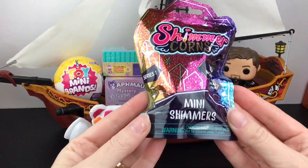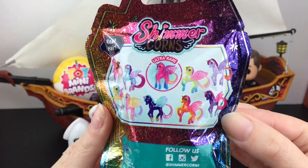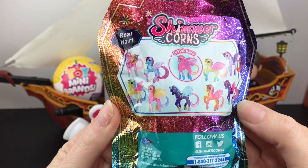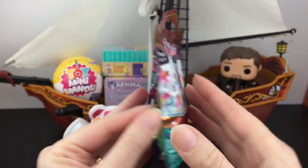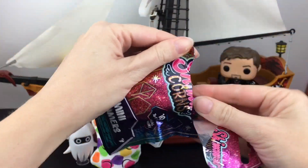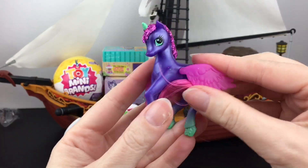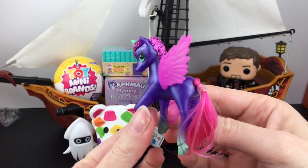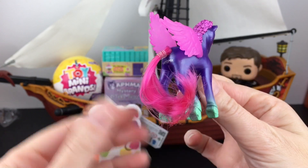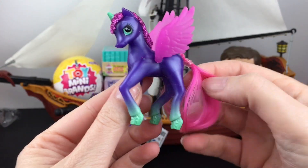Let's grab our Shimmer Korns blind bag. These are the little mini Shimmer horses from Series 1. I hope they have a Series 2. I know Walmart carried these — I'm not sure if there's a new one out, but they're really cool and I love mini horse figures. So inside, we have this one. I love the colors. In true fashion, they have a shimmery paint finish and glittery hair with a little brushable tail, and the wings move. So cute.